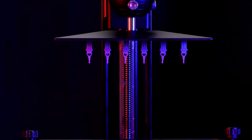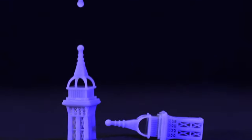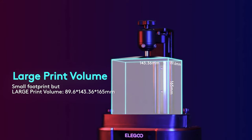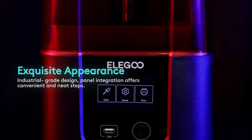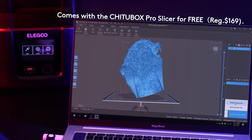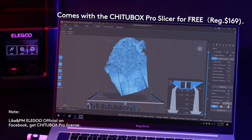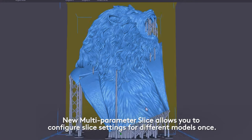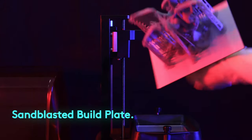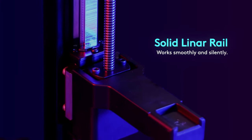Ample room without sacrificing printing accuracy. The COB light source is a game-changer, uniformly exposing the 405 nanometer wavelength across the entire LCD, ensuring consistent and accurate prints. The laser-carved build plate provides excellent adhesion, boosting the printing success rate. And the user-friendly 3.5-inch touchscreen with model preview and real-time progress bar is handy for monitoring and making adjustments on the fly.